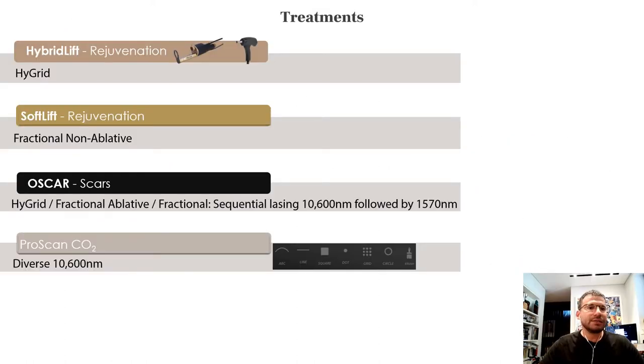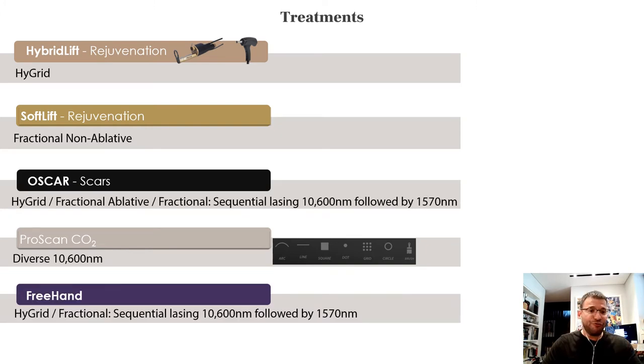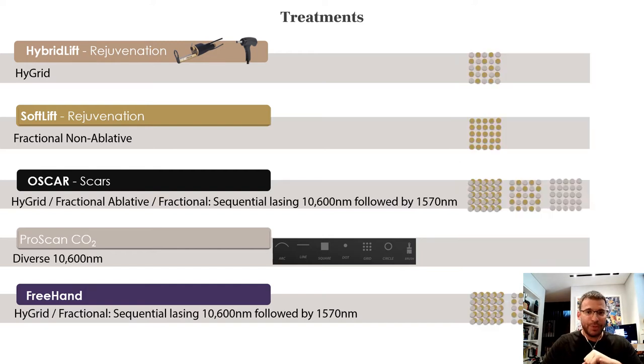Switching on the device, you have different modes: hybrid, high-grid, and soft lift. Soft lift is just the 1570 nm, and there is the ProScan CO2. You also have OSCAR for scar treatment, and a free-hand mode where you can adjust every parameter. There are predetermined settings for different indications, so you don't have to memorize settings when treating different indications, patients, or Fitzpatrick types.